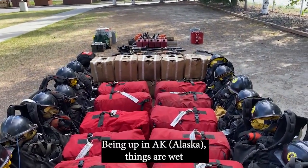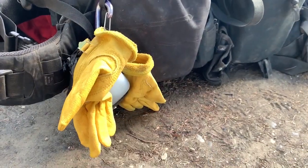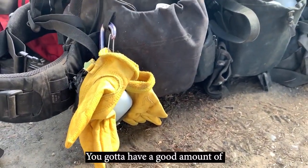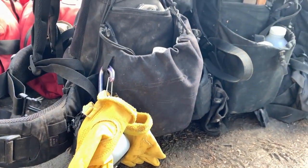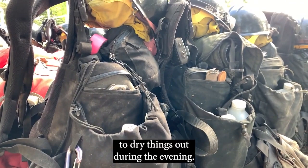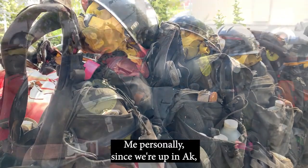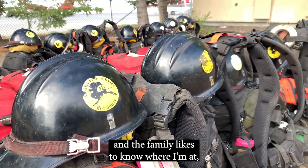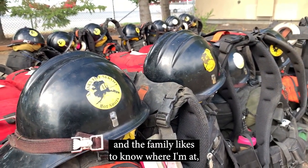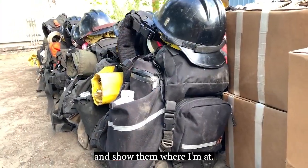Being up in Alaska, things are wet. So you have to have a good amount of baking soda for your feet, or foot powder, to dry things out during the evening. And personally, since we're up in Alaska and the family likes to know where I'm at, I keep a little garment in there so I can text them and show them where I'm at.